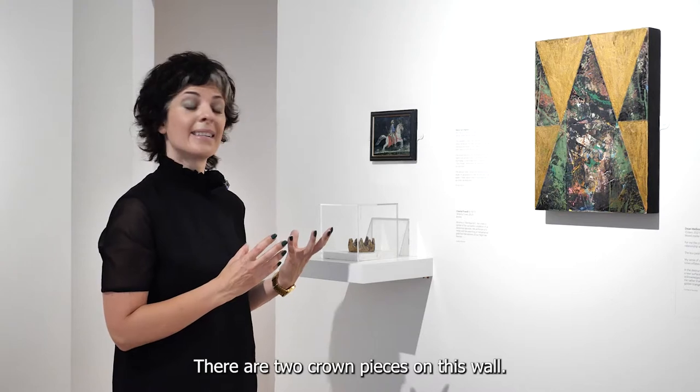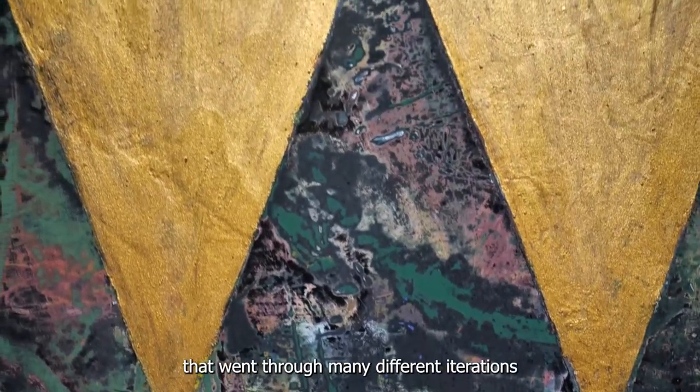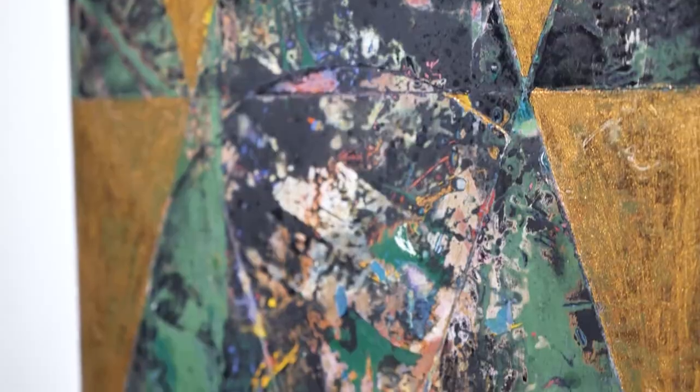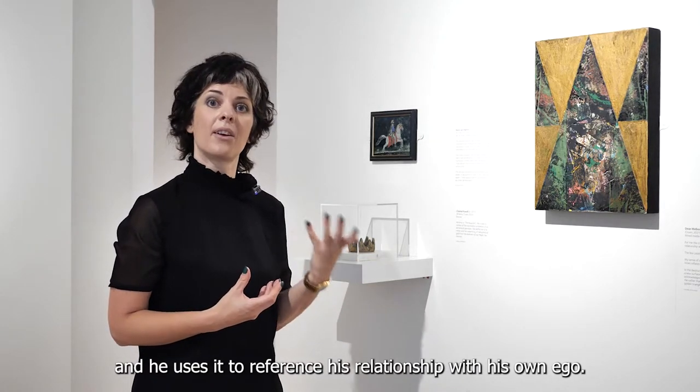There are two crown pieces on this wall. One is Dean Melbourne's Crown Inverted, a deeply layered painting that went through many different iterations before finding its final form. Dean has often used the symbol of the crown for many years in his work and he uses it to reference his relationship with his own ego.